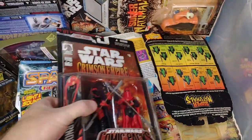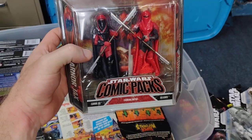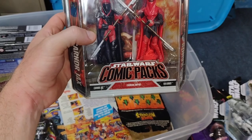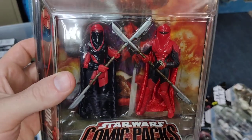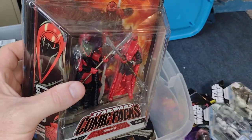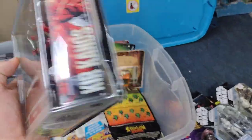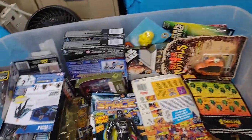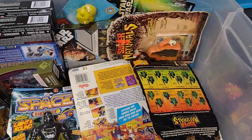Here is a Star Wars comics two-pack — Karnor Jax and Kyr Kainos from the Crimson Empire. Love the Emperor's Royal Guard, so when I saw these I had to get them. I think I have a set loose too because I wanted to read the comic, but not 100% on that.